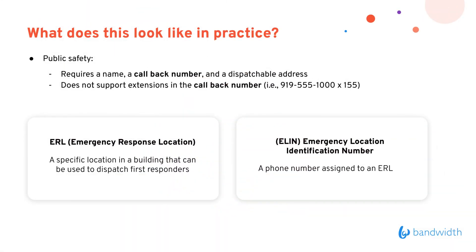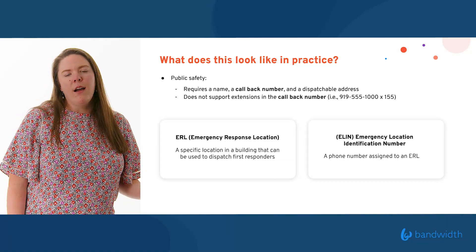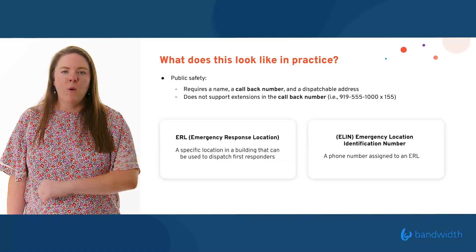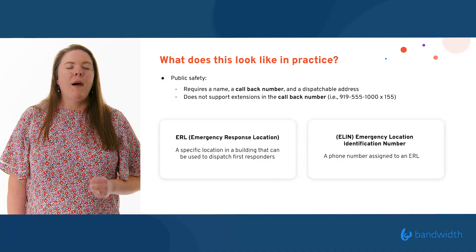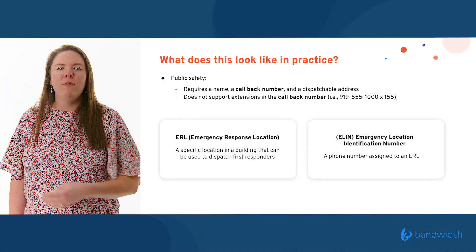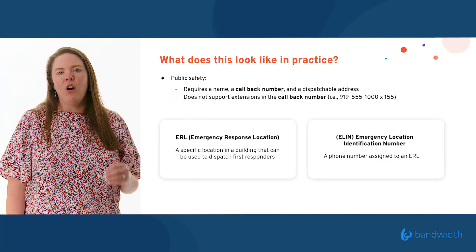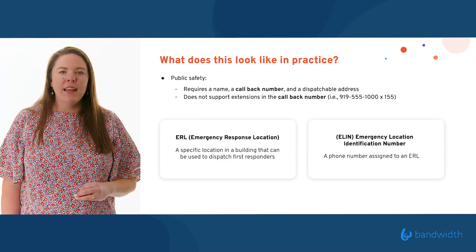The second piece of information required is a callback number, and that callback number cannot have an extension on it — public safety technology cannot read that extension. So in practice, instead of offering up 919-555-1234 extension 4, I would need to offer up something like 919-555-1235 — a unique number so they can reach back exactly who called and asked for help, should they get disconnected.